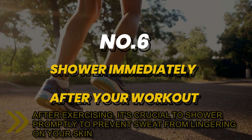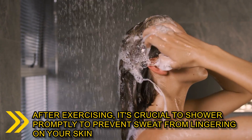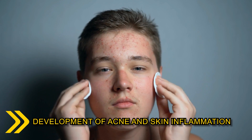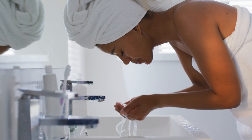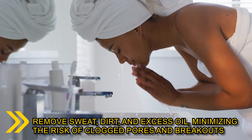Number 6: after exercising, it's crucial to shower promptly to prevent sweat from lingering on your skin. Sweat can mix with bacteria on the skin's surface, leading to the development of acne and skin inflammation. By cleansing your skin post-workout, you remove sweat, dirt and excess oil,